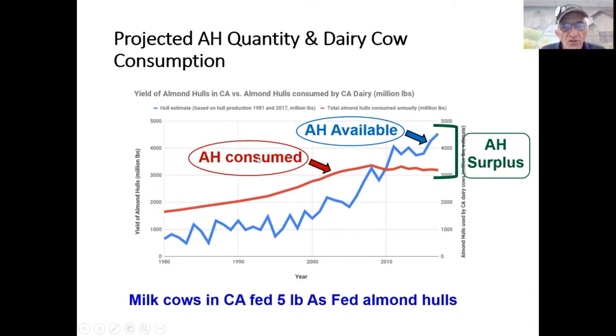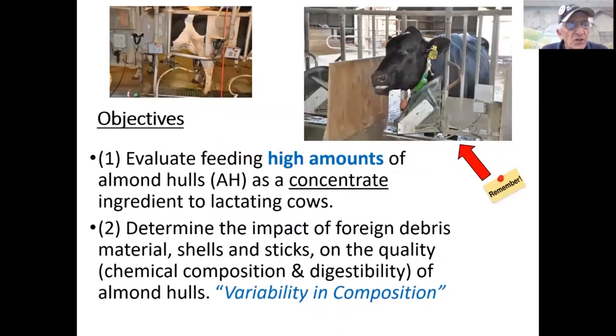We looked at the availability and quantity of almond hulls in California — the blue line — and it has increased dramatically in recent years in response to the growth of the almond industry. The amount of almond hulls consumed by lactating dairy cows at five pounds per cow per day — the red line — hasn't changed very much. So in the future there's potential for a surplus of almond hulls. The research objectives were: one, evaluate the feeding of high amounts of almond hulls to lactating dairy cows; and two, determine the impact of foreign debris — shells and sticks — on quality, specifically chemical composition.